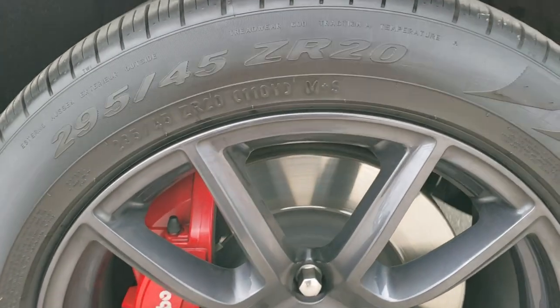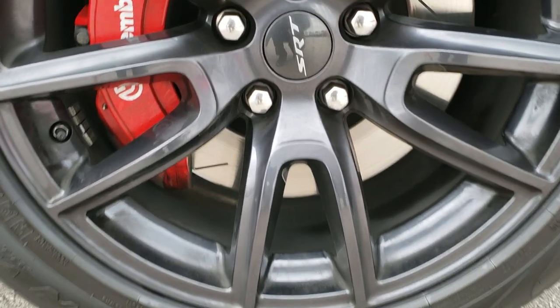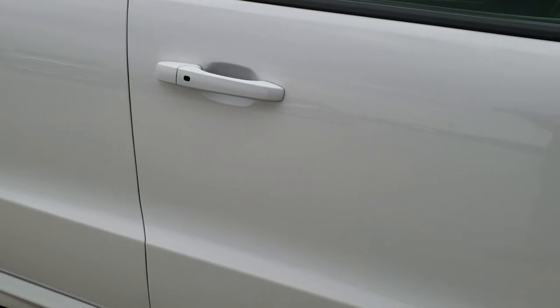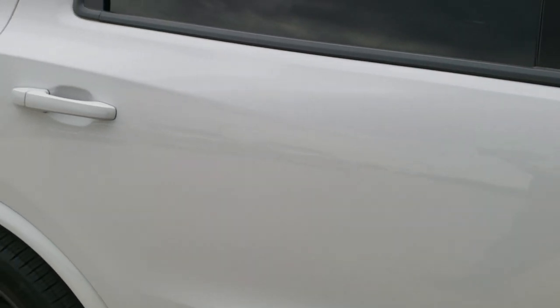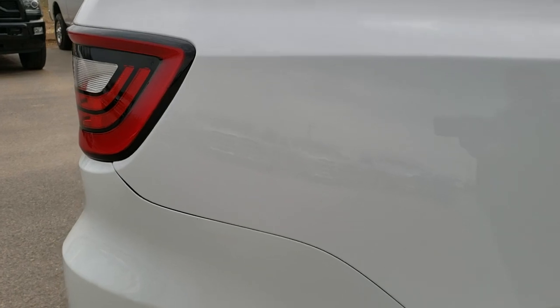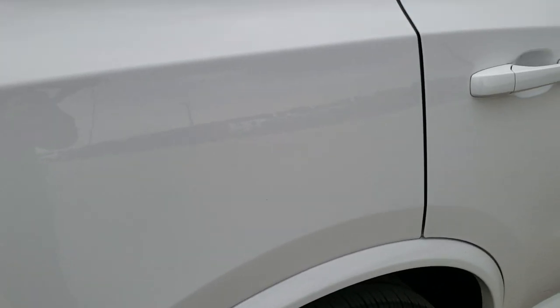The passenger side rim has no scuffs or scrapes. Brembo brakes of course, front and rear. As you go down this side of the Dodge Durango you can see just how clean the body is — how reflective and mirror-like that paint is. Didn't see one single dent or ding down that side. Very, very good condition.